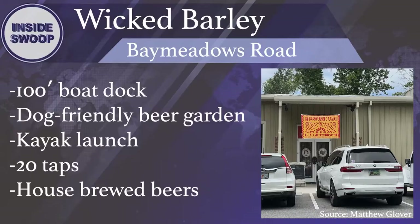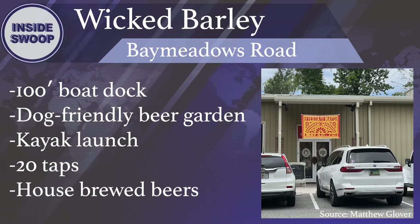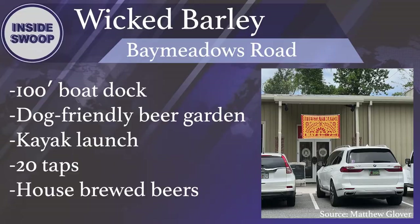Wicked Barley Brewing Company on Bay Meadows Road is a unique waterfront craft brewery. A benefit of being waterfront is that you can access the brewery by boat and use their dock. The property has a large dog-friendly beer garden and a kayak launch. The tap room offers 20 taps and a relaxing atmosphere where you can try house-brewed beers and get a bite to eat.